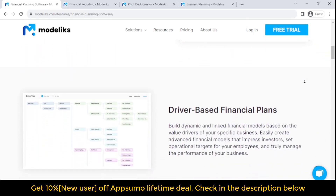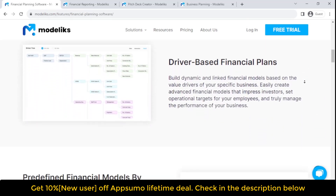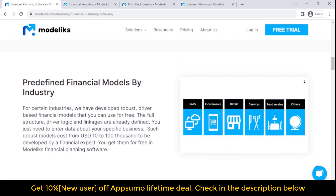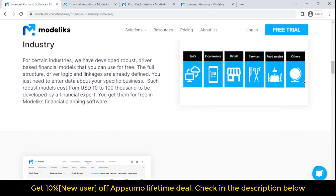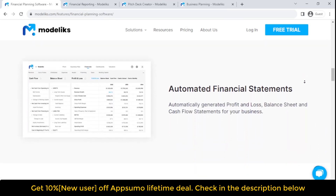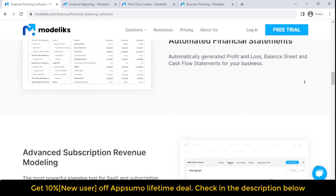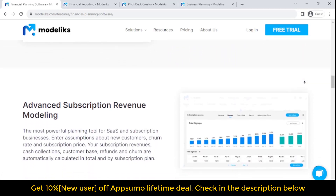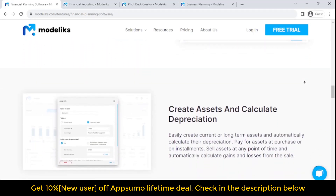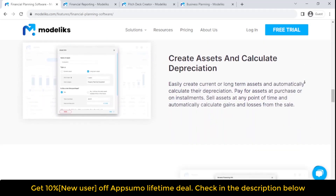The pitch deck creator lets you create an investor-ready pitch deck in minutes. Present your business with confidence to potential investors, business partners, or employees. Model X guides you through the process step-by-step with pitch deck templates by industry. Develop your pitch deck with over 100 professionally designed pitch deck slide templates. The slide editor lets you add, delete, and edit text boxes, shapes, tables, charts, and icons to create your perfect pitch deck — all in the browser.